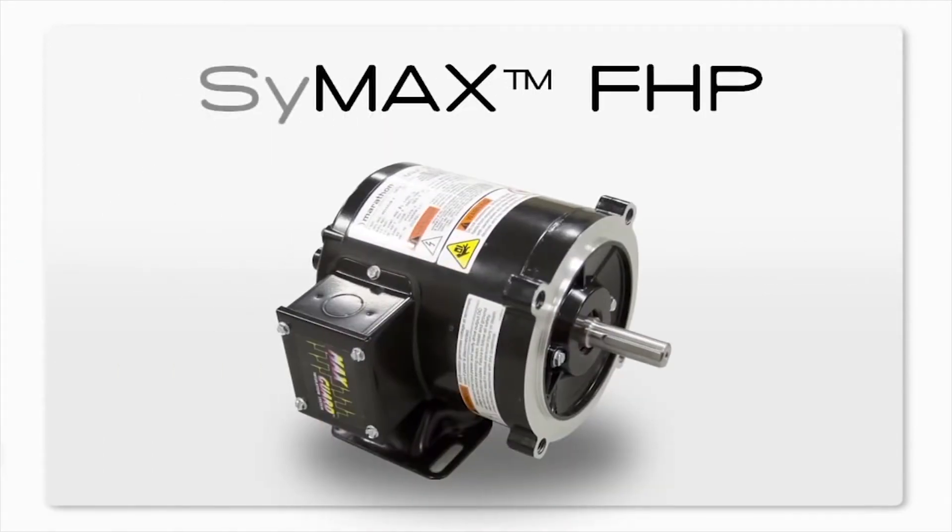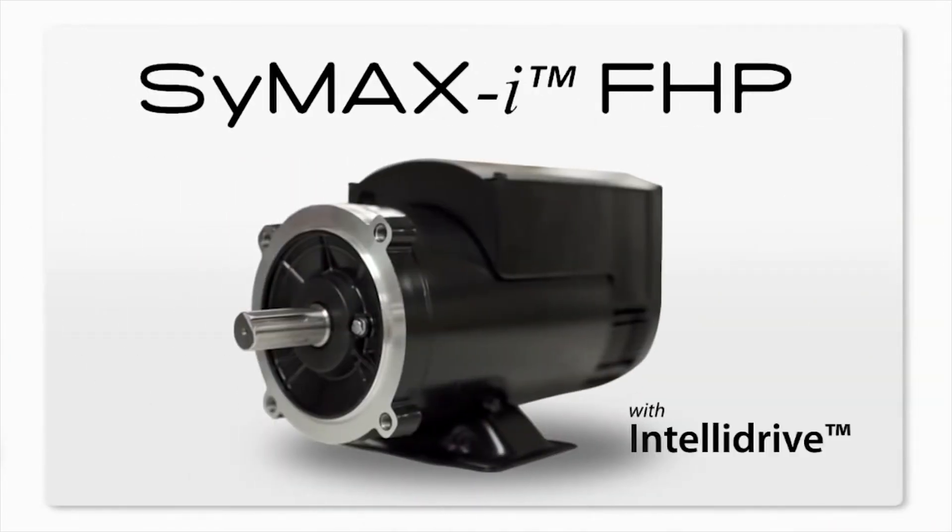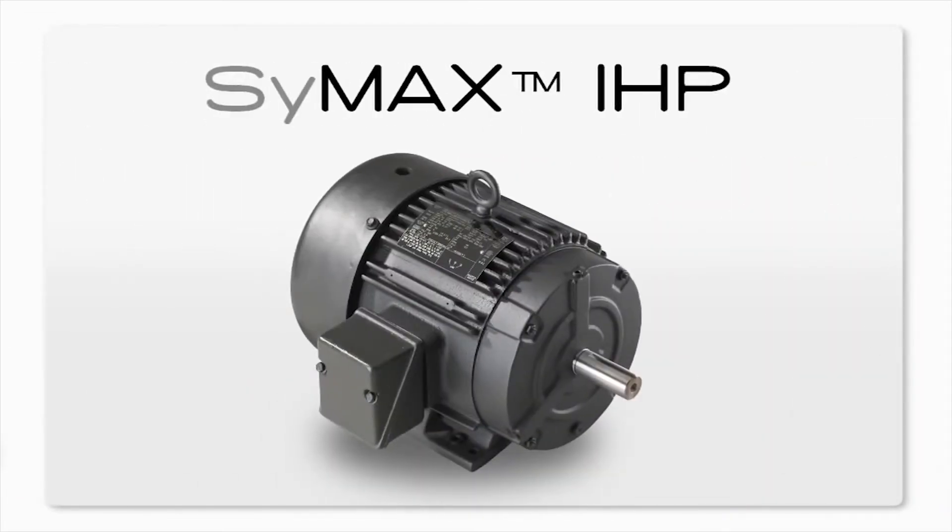Symax FHP is available through 5 horsepower for many commercial applications. Symax I includes IntelliDrive, our exclusive built-in motor control. Symax IHP cast iron severe duty motors provide up to 50 horsepower for commercial and industrial applications.